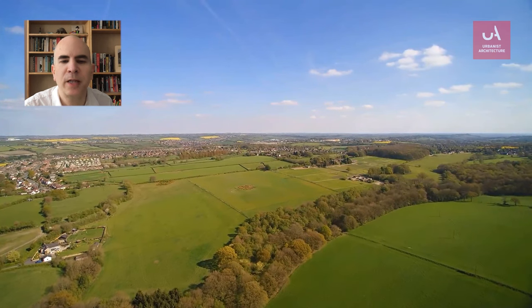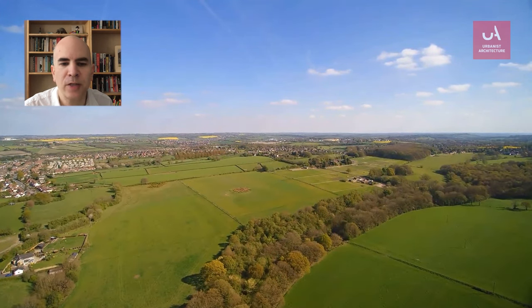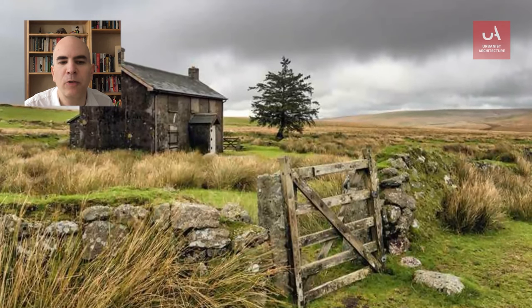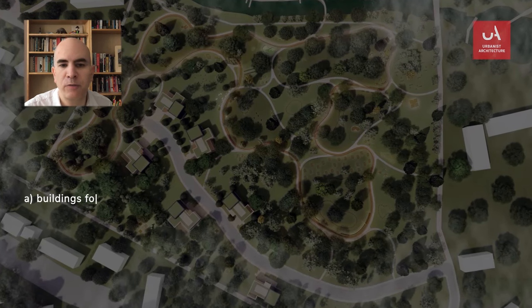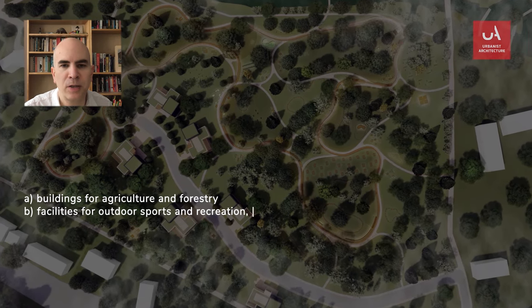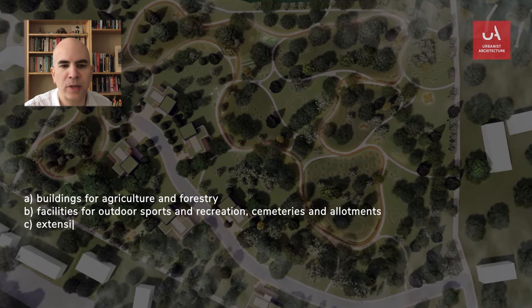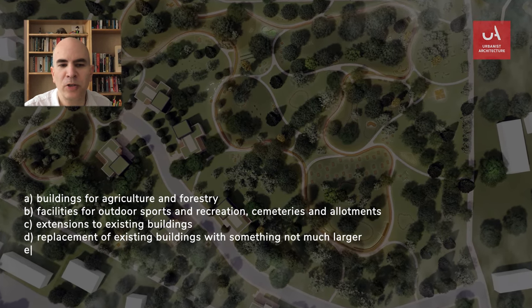So how do you go about getting planning permission? The national planning policy framework gives a list of possible exceptions to the no building on the greenbelt rule. It goes like this: buildings for agriculture and forestry, facilities for outdoor sports and recreation, cemeteries and allotments, extensions to existing buildings, replacement of existing buildings for something not much larger.